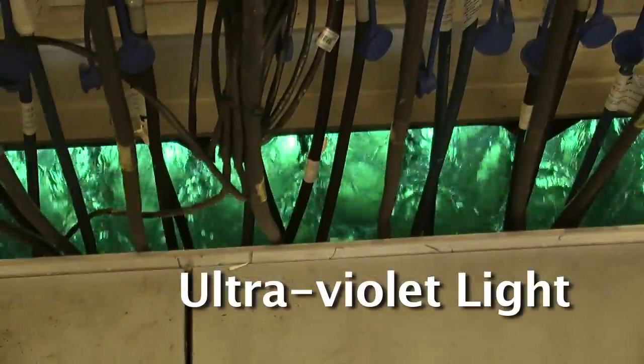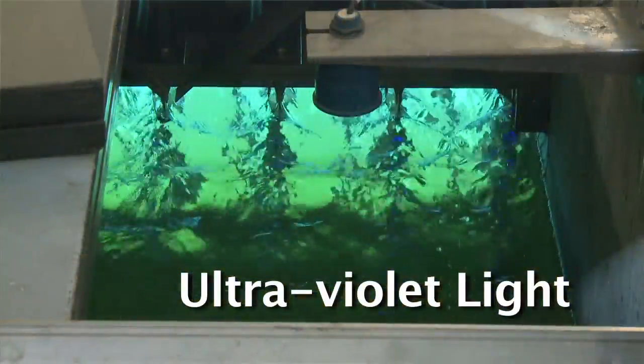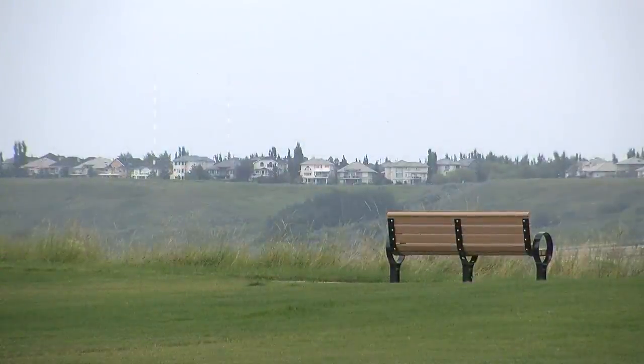Next, ultraviolet light is used to prevent the microorganisms from reproducing. Now the fully treated water is ready to be diffused back into the river.